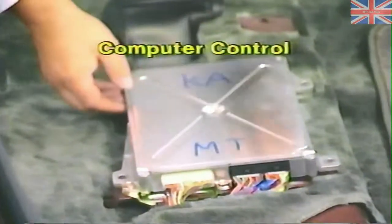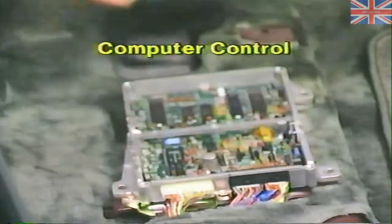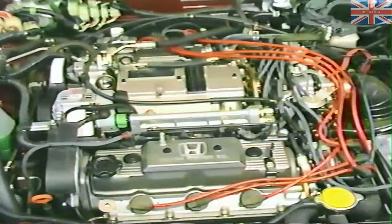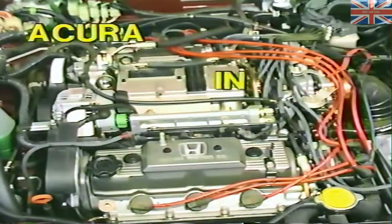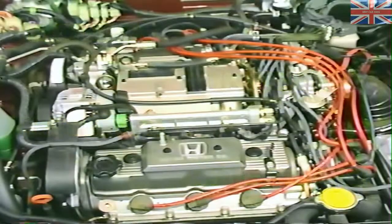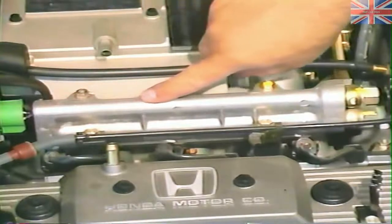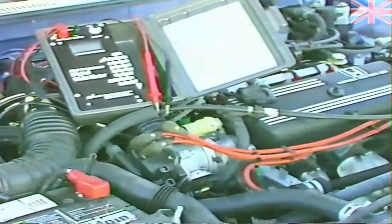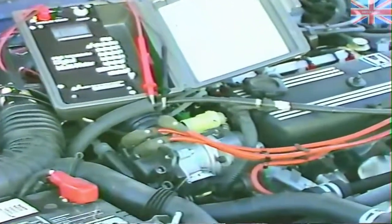The Honda computer control system has been used extensively throughout their model lineup since the early 80s. This control system is even utilized in many of the carbureted vehicles. Remember, as we study the system, most of the information is directly applicable to the Acura Integra and Legend sedans and also to the Sterling. It is important to note that during this program, we'll be studying the engine control computer and the program fuel injection system. The computer interacts with the ignition and emission control systems also.